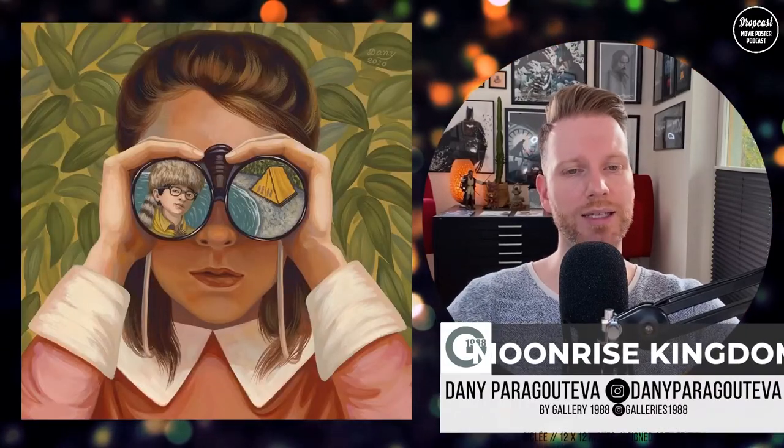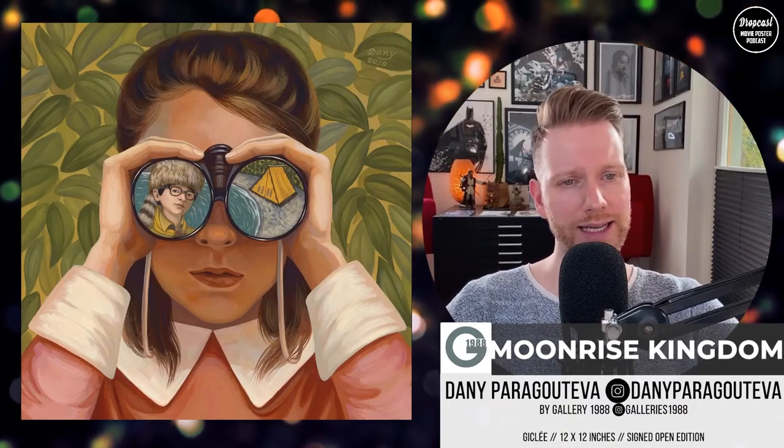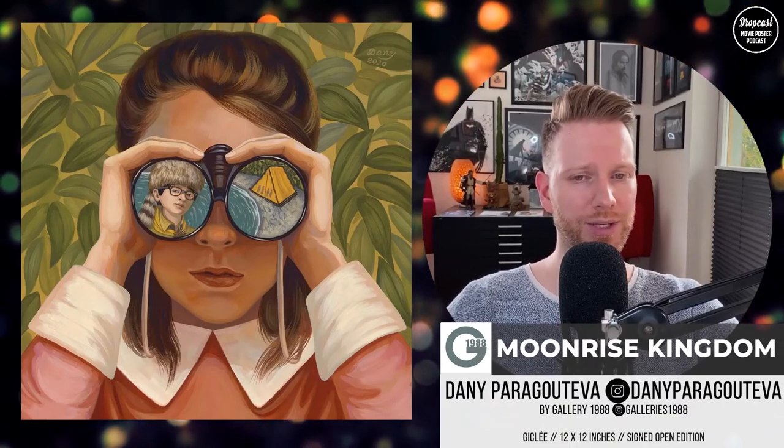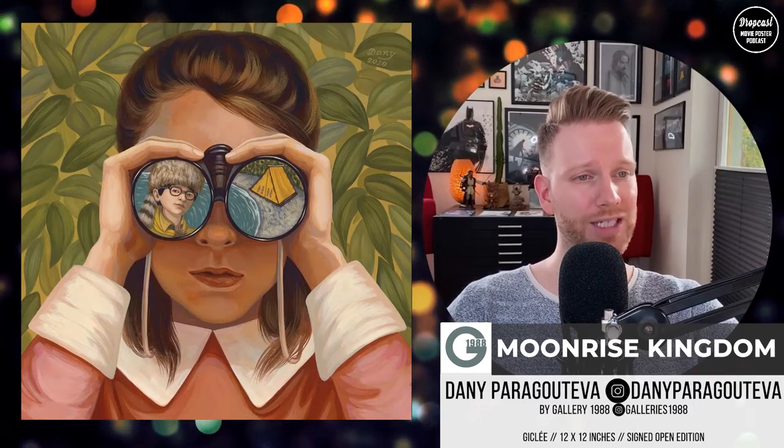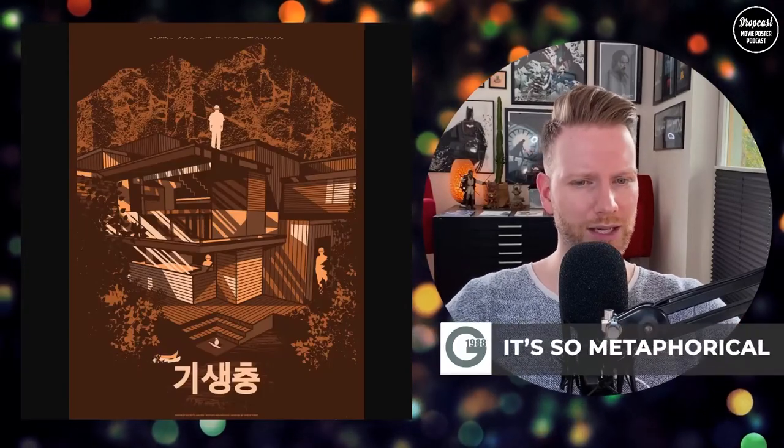One of the most beautiful prints from that show is by Danny Paraguteva — the Moonrise Kingdom print. It's a giclee print, 12 by 12 inches, signed and open edition. If you like Wes Anderson, definitely check that out. It's a very cool print and it's been on the cover of the Crazy for Cult page. Go over there and grab one.